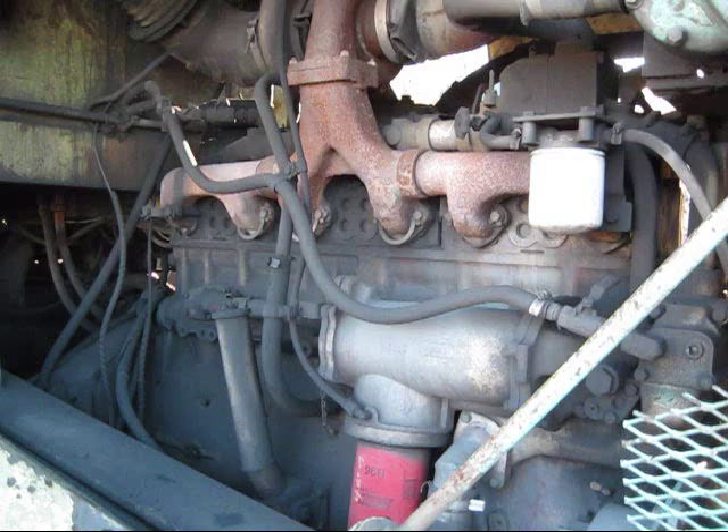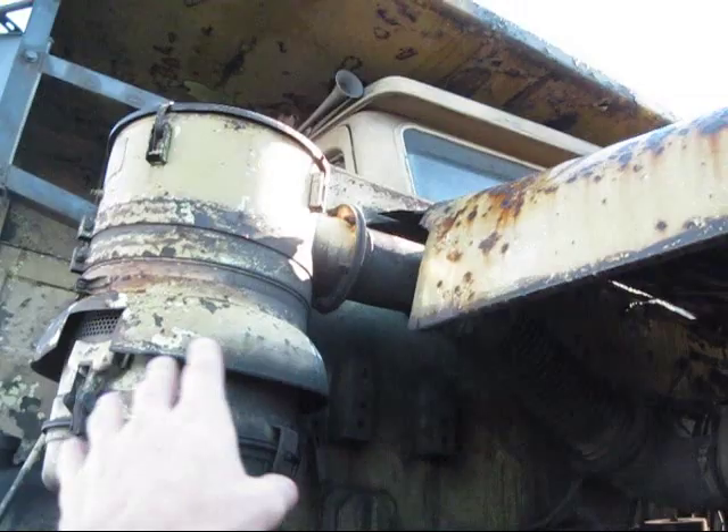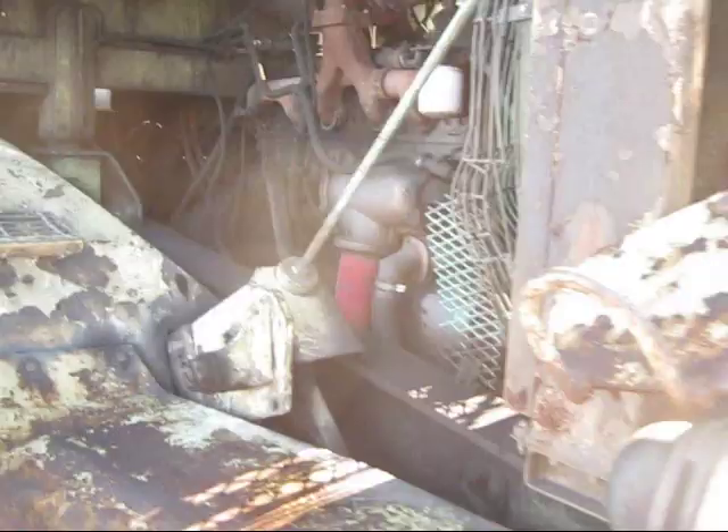This is a four-cycle, six-cylinder engine that produces 335 horsepower for the truck when it's driving. Up top there on the side, you can see your air cleaner, which cleans the air and sucks it back into the engine when the truck is running.